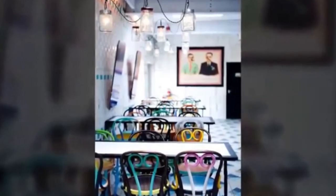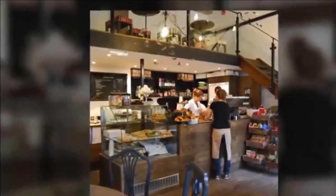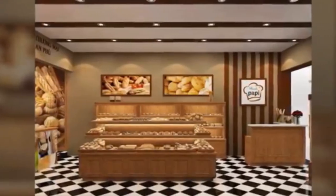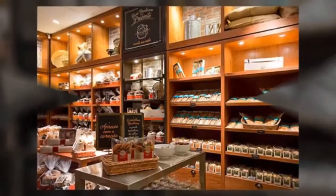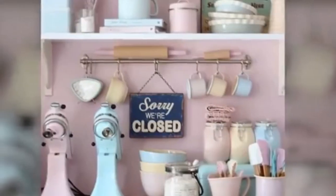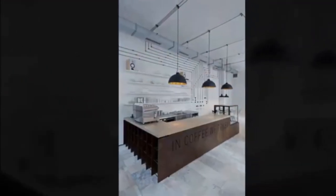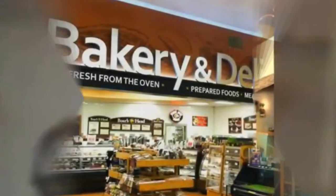The baked goods are what draw customers, so the display case needs to be the focal point of the shop. Place the case strategically toward the door, allowing customers to see the cake designs and other baked goods as they enter. Keep heavy bakery equipment or machinery in the kitchen or back room area. Any equipment that needs to be up front should be set behind a counter and out of the sight of the customer.